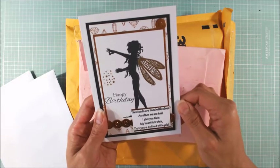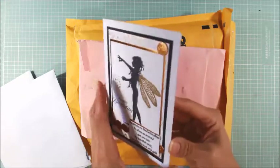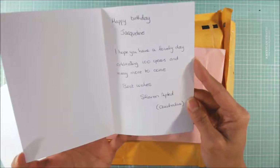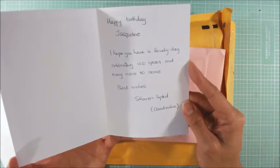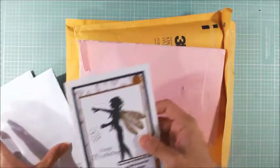There's so much to look at on this card. Thank you so, so much. And she wrote a sweet note inside: I hope you have a lovely day celebrating 100 years and many more to come. Sharon from Australia. Thank you so much, sweetie. That's gorgeous.